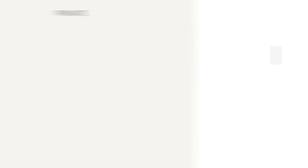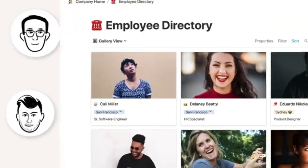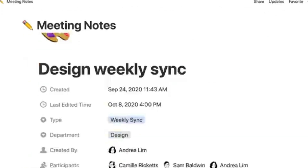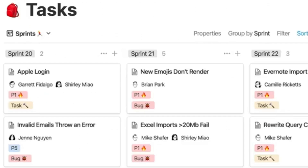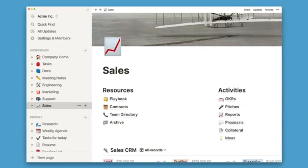Next, Notion. It's not an architecture app, but it's one of the best tools out there for staying organized. You can build a page for each project, list your tasks, drop in reference links, notes, and PDFs. Everything stays in one place, which is super helpful when you're juggling multiple projects and deadlines. It's also great for teams — you can assign tasks, leave comments, and stay updated without getting lost in long email chains or chat threads. If your current project system feels a little scattered, Notion is definitely worth a try.